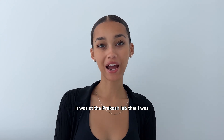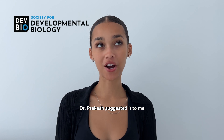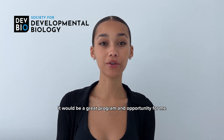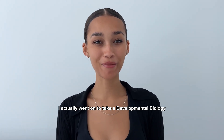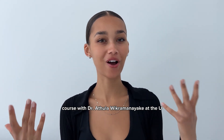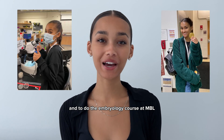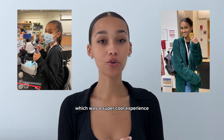It was at the Prakash Lab that I was first introduced to the Society of Developmental Biology. Dr. Prakash suggested it to me for my summer research and thought it would be a great program and opportunity for me. I actually went on to take a developmental biology course with Dr. Atula at the U and to do the embryology course at MBL just a few weeks ago for a week, which was a super cool experience.